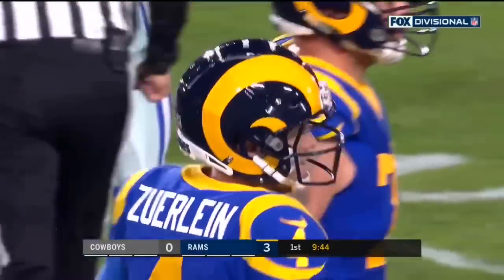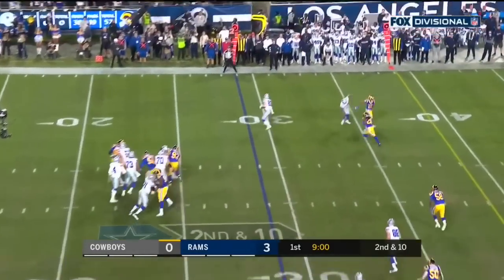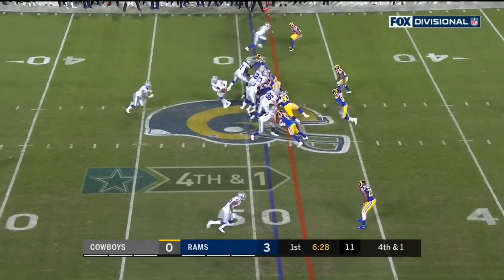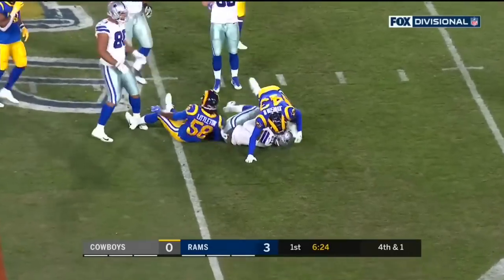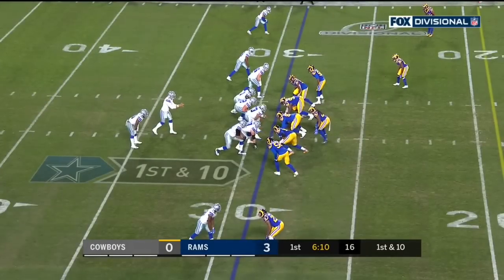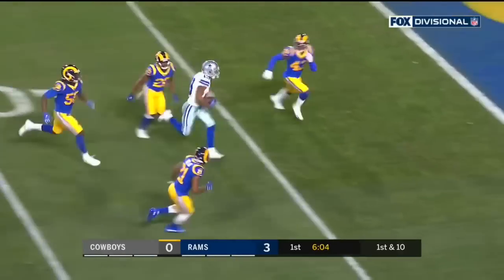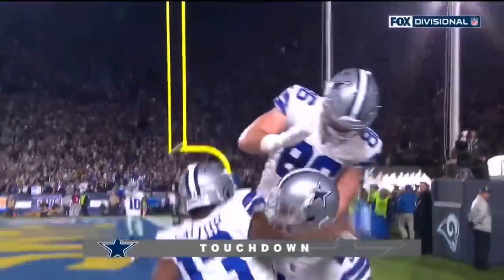The Cowboys trying to keep L.A. out of the end zone, three-nothing early. Beasley with his bad ankle is on the sideline. Here's Jarwin, who also has a bad ankle — you wouldn't know it, a catch and run. Here's Elliott, and he gets it to the 44.